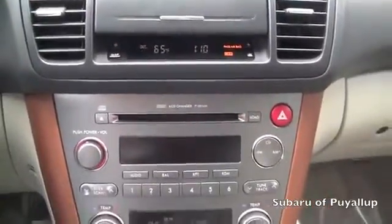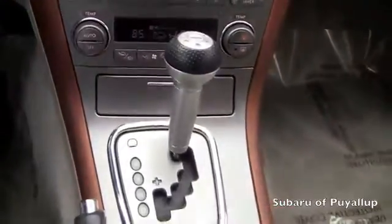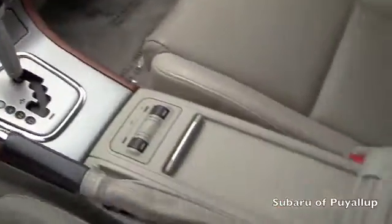Whoever had this previously really took amazing care of it. The seats are leather and heated in the front. It's in great condition.